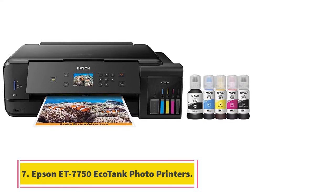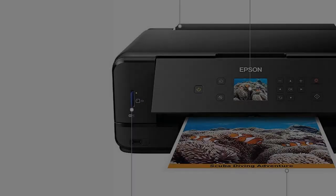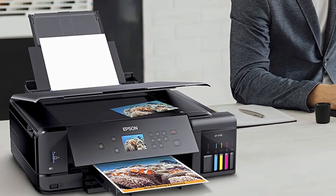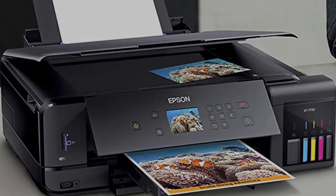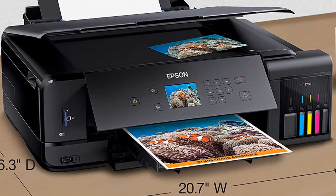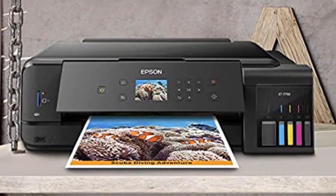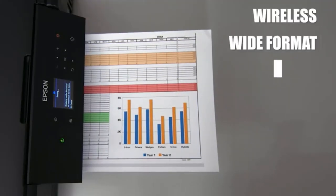At number 7, Epson Expression Premium ET-7750 EcoTank Photo Printers. The Epson Expression Premium ET-7750 EcoTank breaks the frustrating ink cartridge replacement cycle set by the average printer. Instead of irritating, wasteful, single-use cartridges, the ET-7750 uses huge, refillable ink tanks. It ships with enough ink to last approximately two years, roughly 9,000 pages of color prints or 14,000 pages if printing in black and white. Replacement ink is sold in simple, economical bottles to be poured into the five tanks.